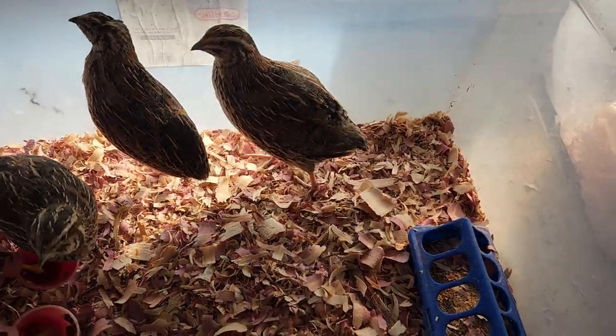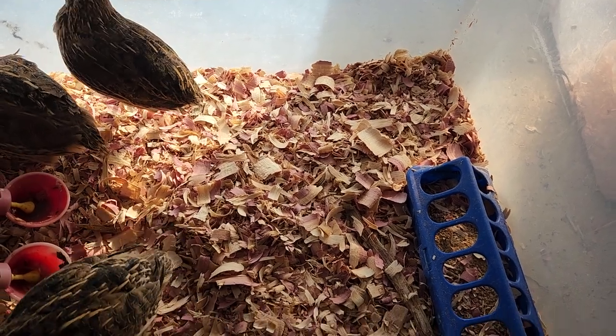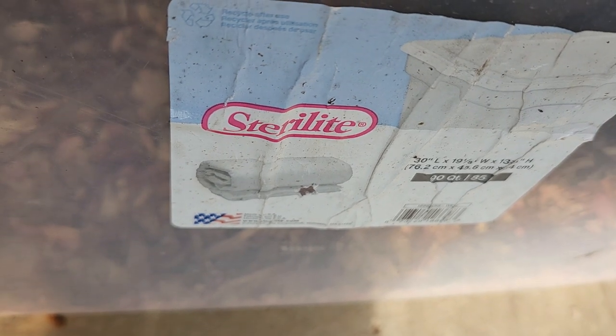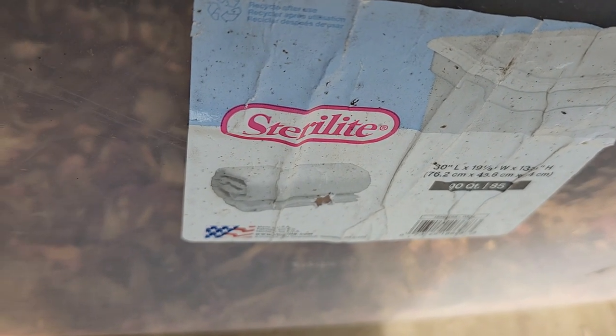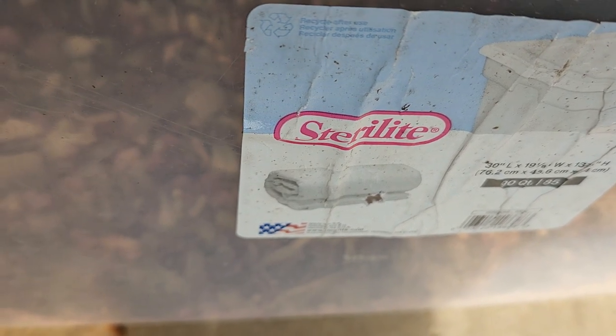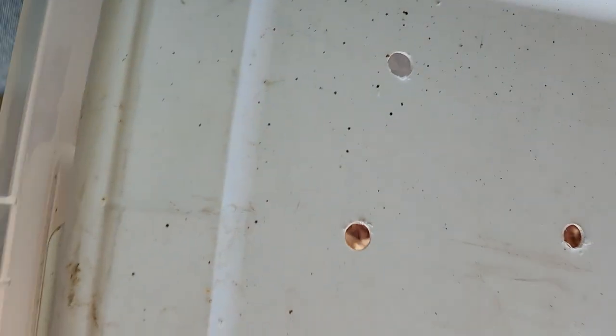They're exploring their new area. This tote - I had no clue what it was so let's find out. It's 30 inches long, 19 and an eighth inches wide, and 13 and something inches high - I think three-eighths. It's just a regular tote from Walmart and it works perfect for indoor quail for right now.